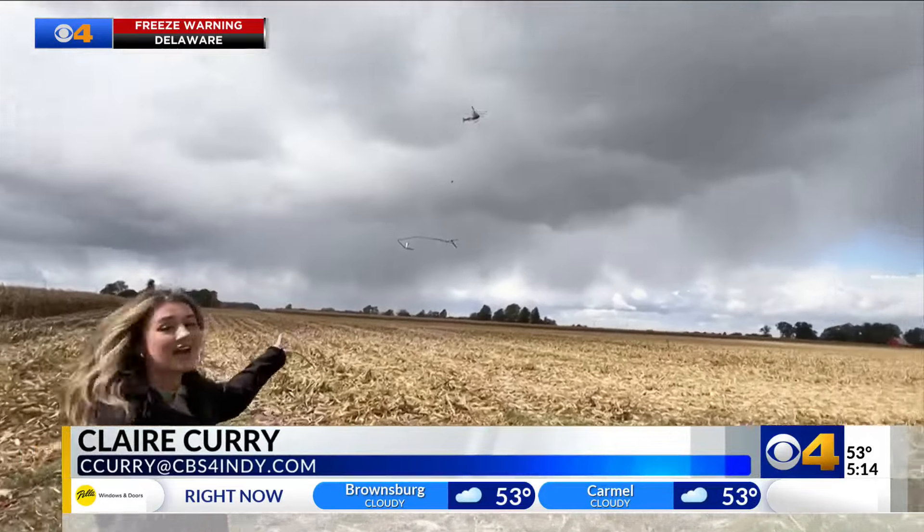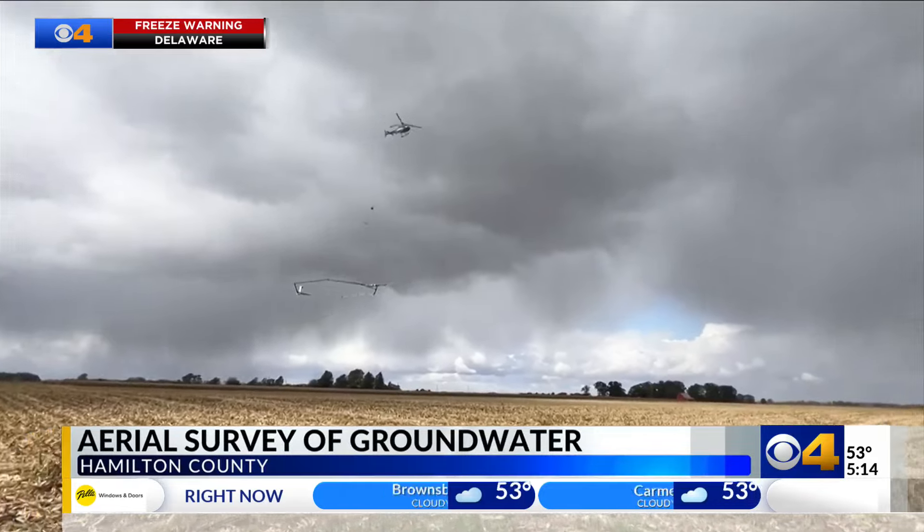If you live in northern Hamilton County, you may notice this low-flying hexagon over the area for the next several days.